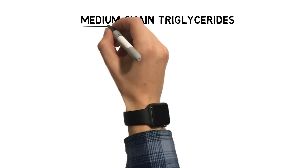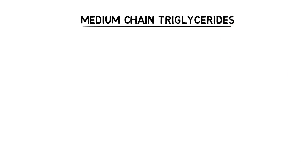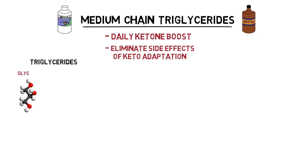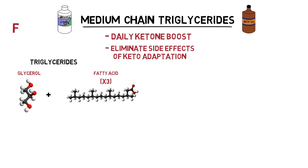Moving on to MCTs, or medium-chain triglycerides — MCTs are somewhat of a staple of the ketogenic diet. The smaller structure that allows MCTs to be metabolized quickly provides pathways for ketone production even in unadapted individuals. The uses of medium-chain triglycerides can range from a daily ketone boost to aiding in the elimination of the tough-to-deal-with side effects of keto adaptation. Triglycerides in general are made up of a glycerol bound to three fatty acids and are ingested, stored, and more commonly referred to as fats. The differentiating factor between long-chain and medium-chain triglycerides is the length of the fatty acids that make up their structure.